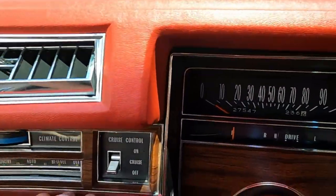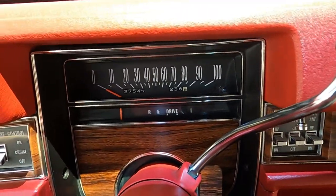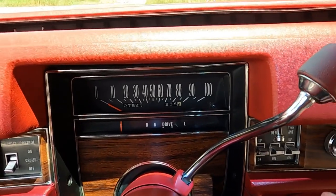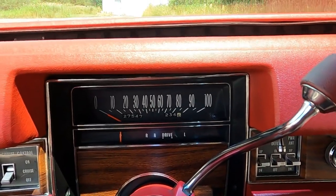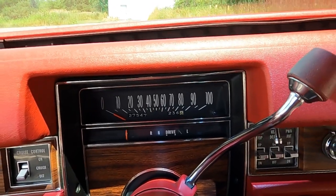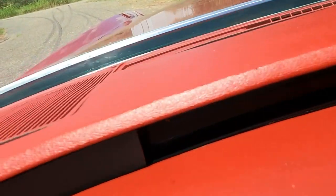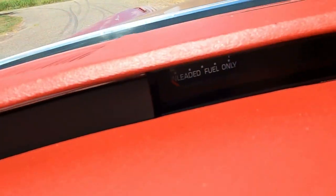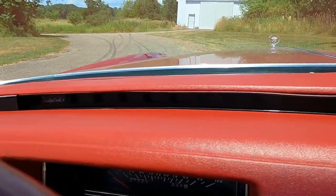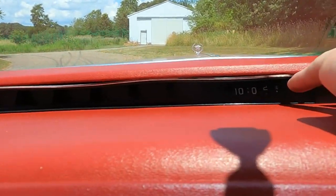This car has cruise control, activated with this switch. Here is the gauge cluster — top speed of this car is 100 miles an hour, as the speedometer goes up to 100 mph. The gear selector goes park, reverse, neutral, drive, low. The fuel gauge is up on top, and there's a panel of idiot lights that shine right in front of you. The clock is right in here as well.